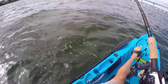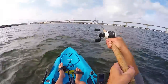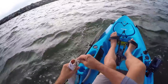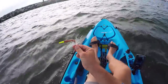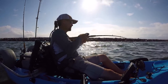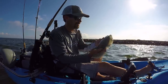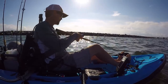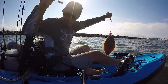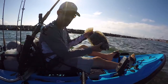That feels like a flounder. Yep. Too small. Nice one — 18 minutes.